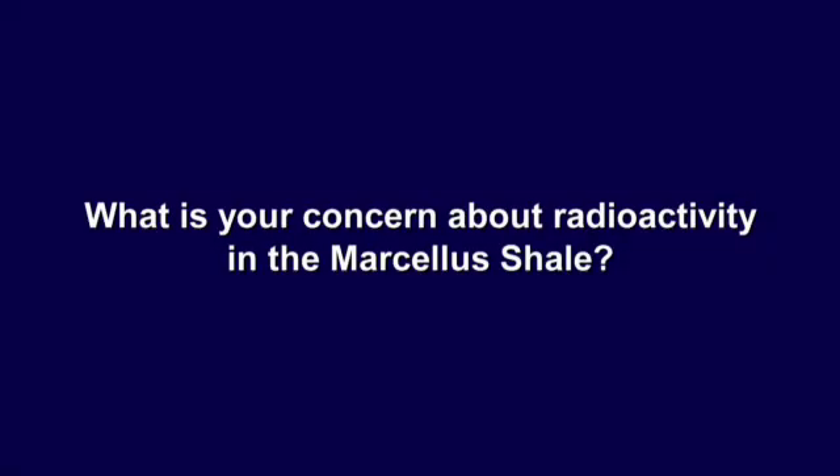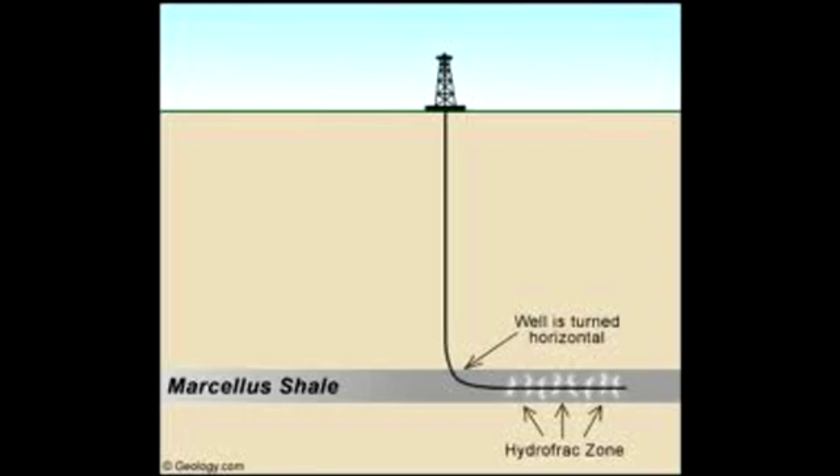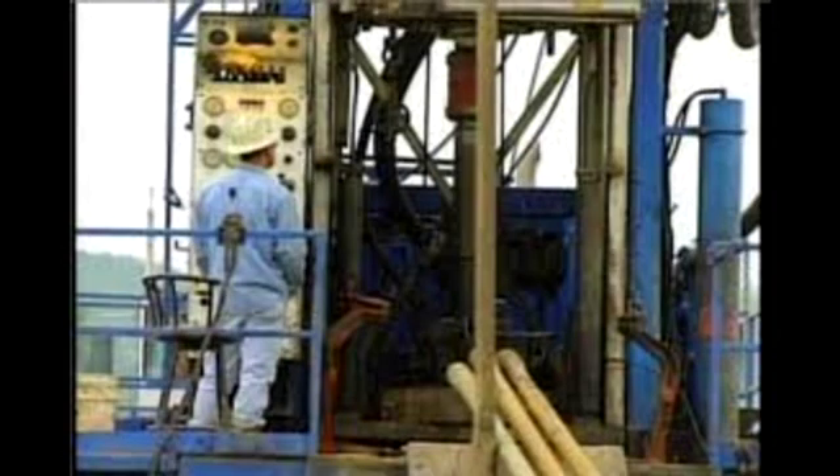What is your concern about radioactivity in the Marcellus Shale? We are primarily concerned with radium, one of the decay products of uranium, because that material is soluble in water under the temperature and pressure conditions that exist below ground. When that material is then brought to the surface in liquid form during drilling, or later when bringing gas to the surface along with associated water, that water contains radium.